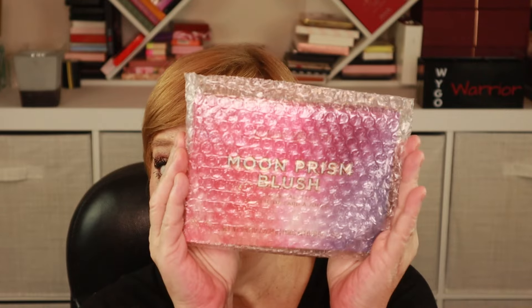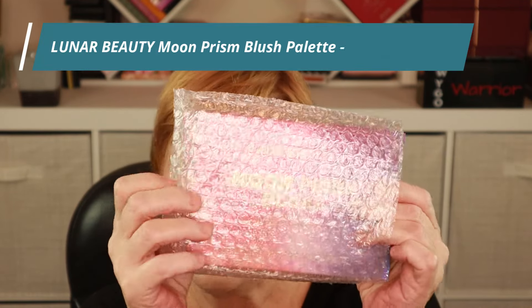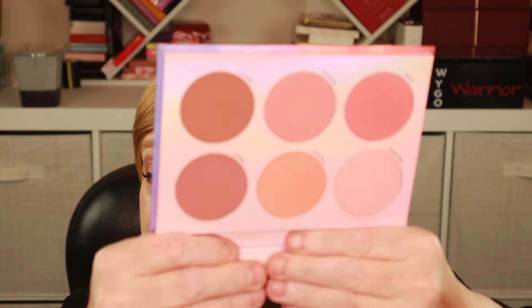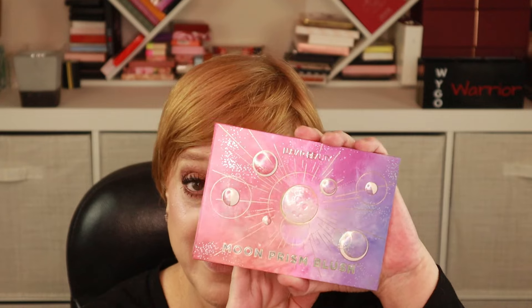We have a conundrum because the next product is one I already own. That is this product here from Lunar Beauty — thank you, Manny, for providing some bubble wrap. This is the Moon Prism Blush Palette, and as I mentioned, I already own it, so I'm not even going to open the one that came in my box. That way I can set it aside for a giveaway. This is so pretty. You get a nice mirror and those are the shades — perfect for me and my skin tone. It's just a really nice blush formula. The Moon Prism Blush Palette from Lunar Beauty retails for $35.